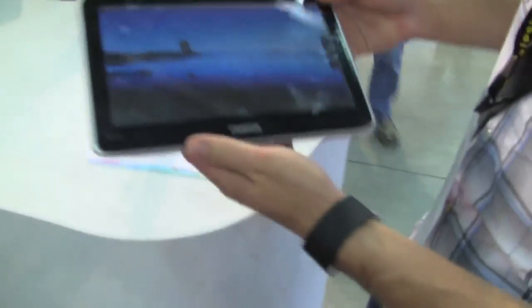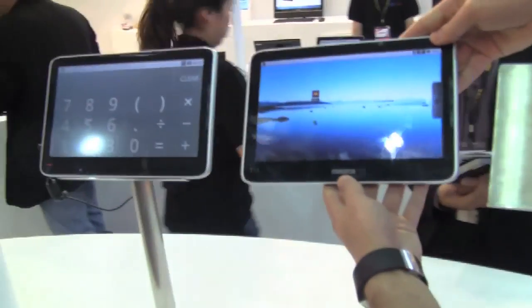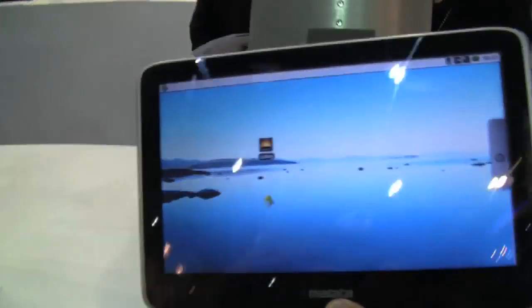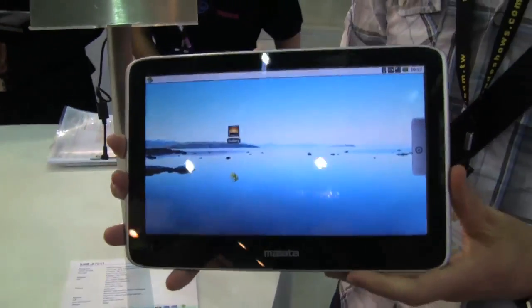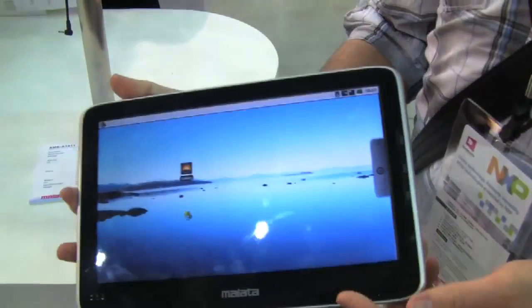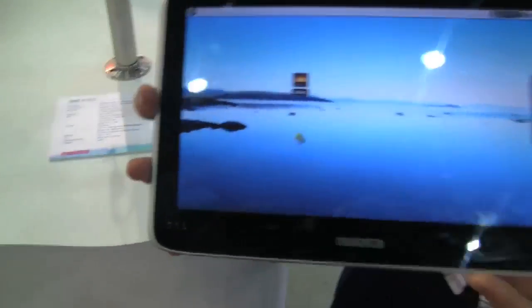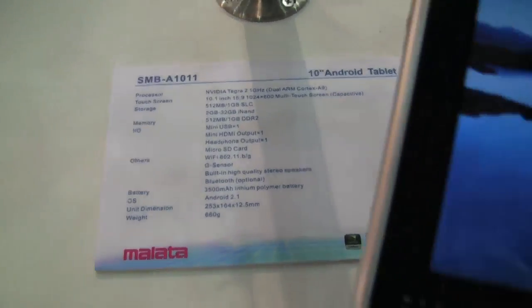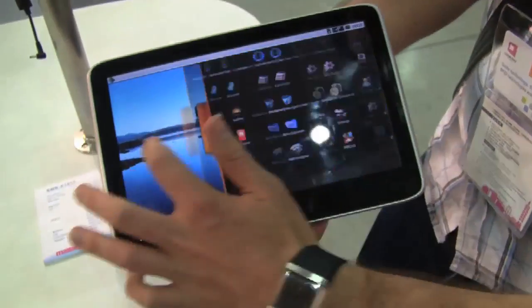We found another tablet. As you can see, it's the same design as the SMB-A1001 that we looked at, but this is the SMB-A1011. The difference being that this, rather than having a Samsung processor, has the NVIDIA Tegra 2, so it still has the same 10-inch screen, but it's much, much snappier, as you can see.